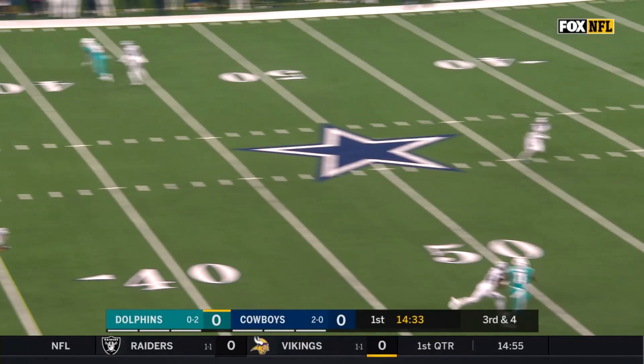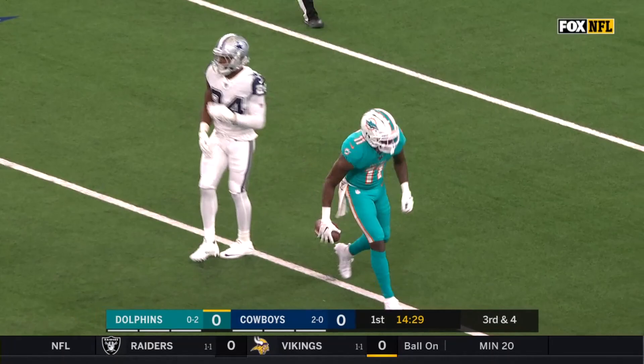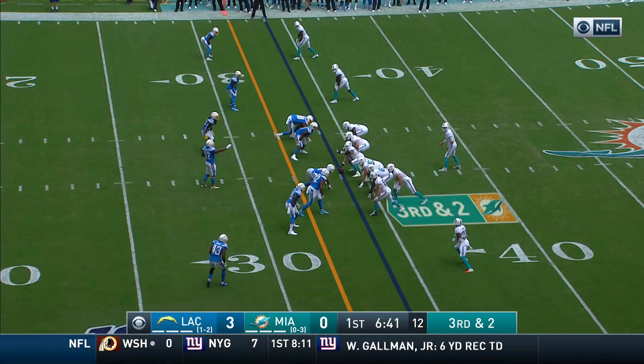Here is Rosen, gonna go deep. Looking for Parker — one-handed catch and a flag. Devontae Parker with one hand deep down the field, rookie from Delaware.